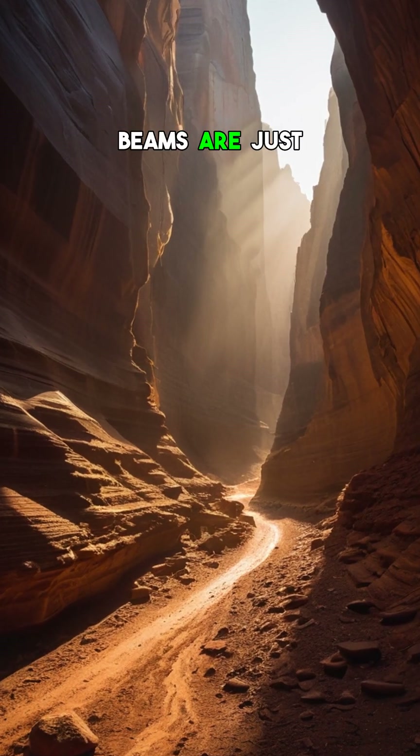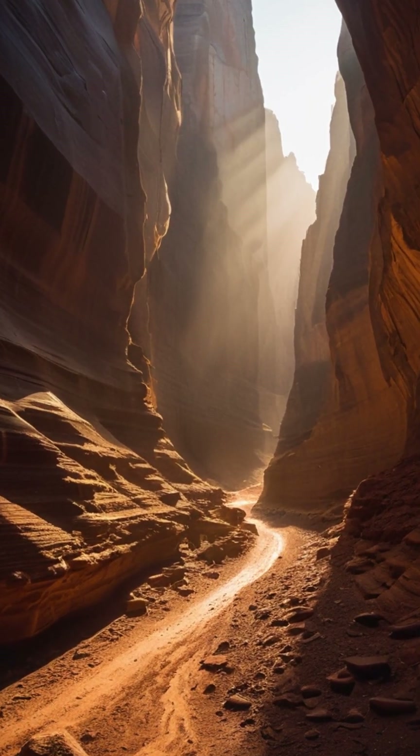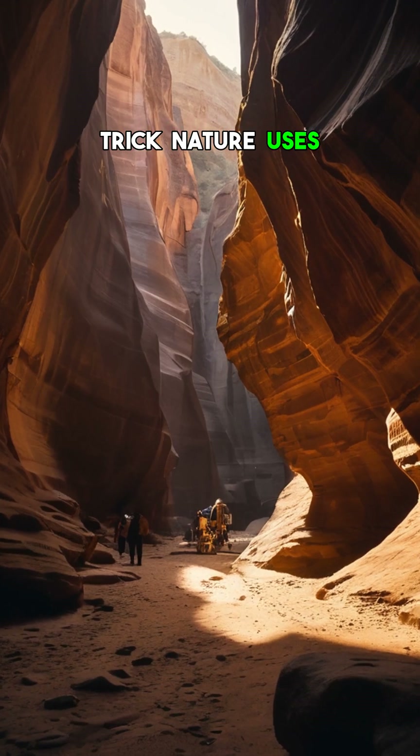If you think these canyon light beams are just sunlight, think again. Here's the hidden trick nature uses to make them glow.